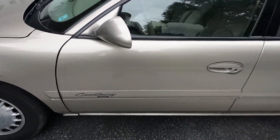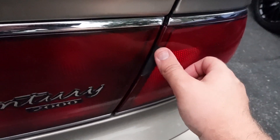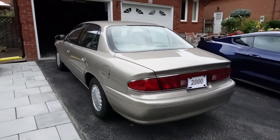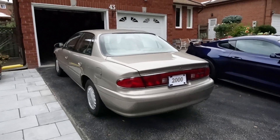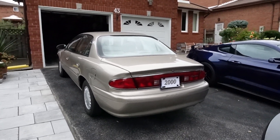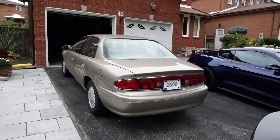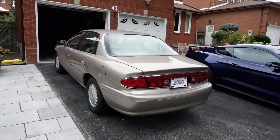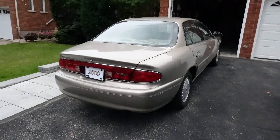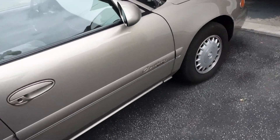There is a dent on the fender from a while back, but the car is in great shape overall — it just needs to be cleaned. The only blemish is on the back tail light, which happened many years ago. This is the oldest car in my family besides my 2002 Buick Regal. The body is just immaculate — there's no rust whatsoever.